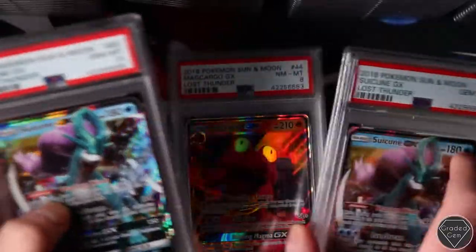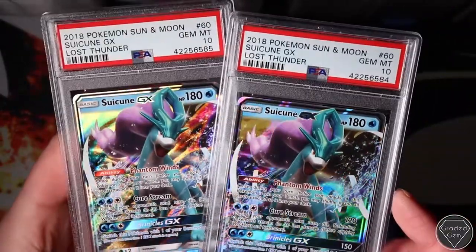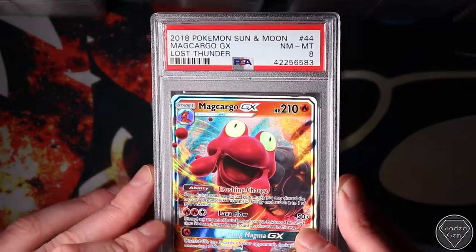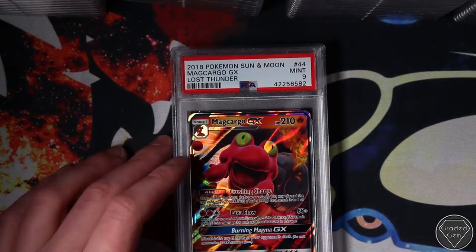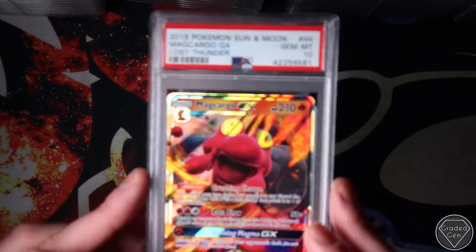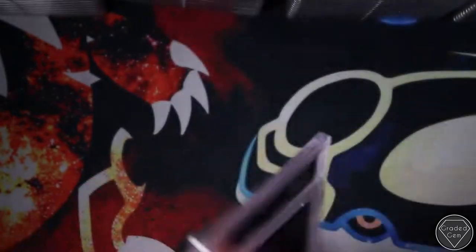Oh cool, we've got some Suicunes to end it I think - two Gem Mint 10s there, very cool indeed. Magikarp Near Mint 8, Magikarp Mint 9, and Magikarp Gem Mint 10 - beautiful.